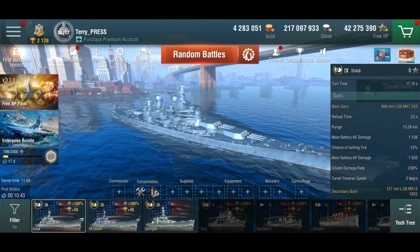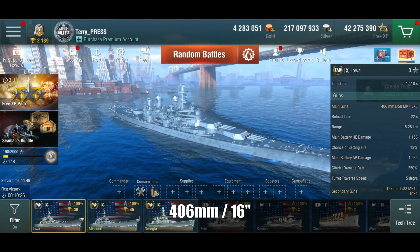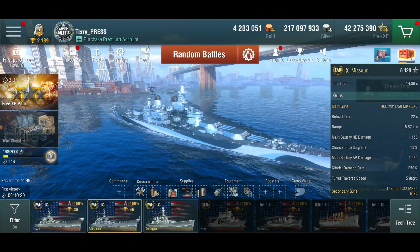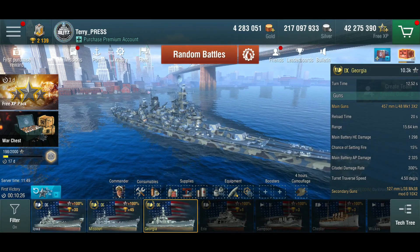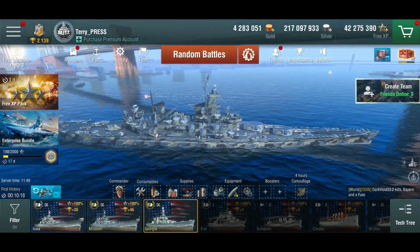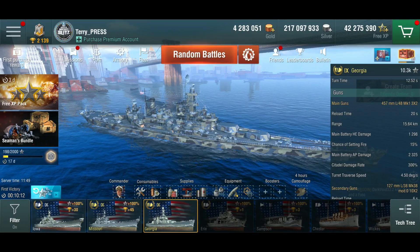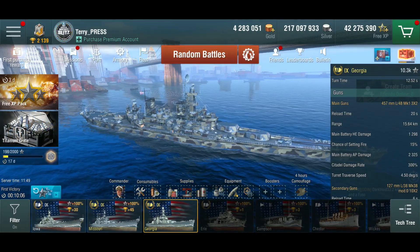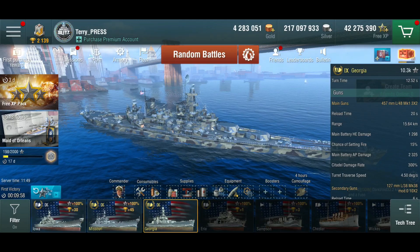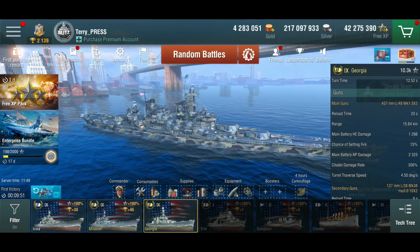Here we come to the big difference — the guns. The Iowa gets the 406 millimeter main guns on a 22 second reload. The Missouri gets pretty much the same guns with a bit better range; otherwise they are completely identical. The Georgia gets the 457s, but she only gets six of them because they are twin turrets, not triple turrets — two superfire in the front, one in the rear. They also reload slightly faster at 20 seconds compared to 22 seconds on the Iowa and Missouri.